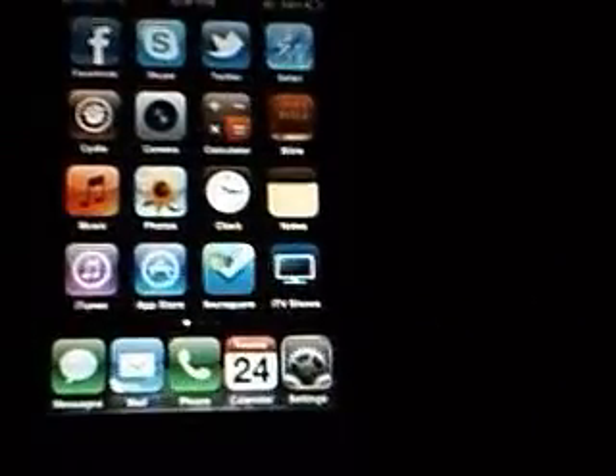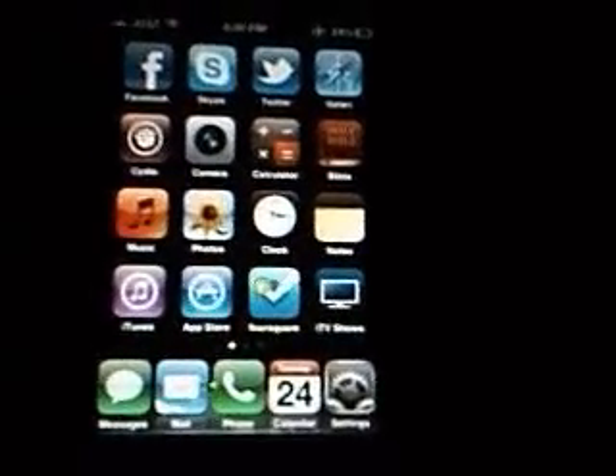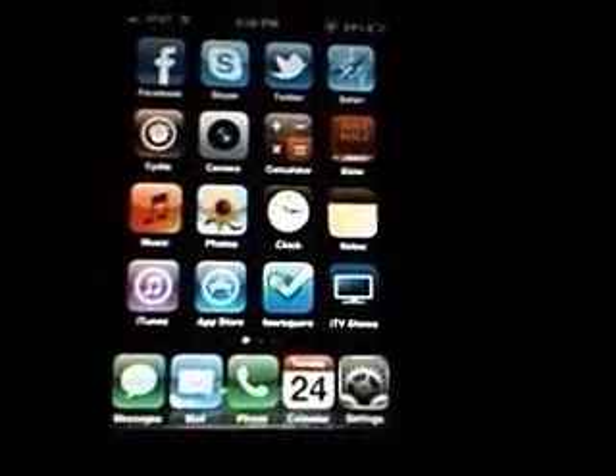I also had this tweak that removed the Newsstand because I don't use that either. I'll put the names in the description, and thanks for watching.